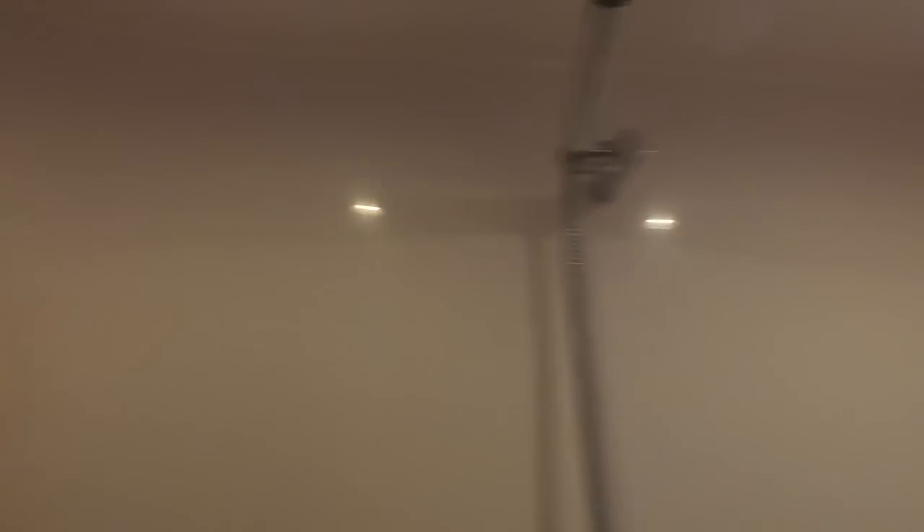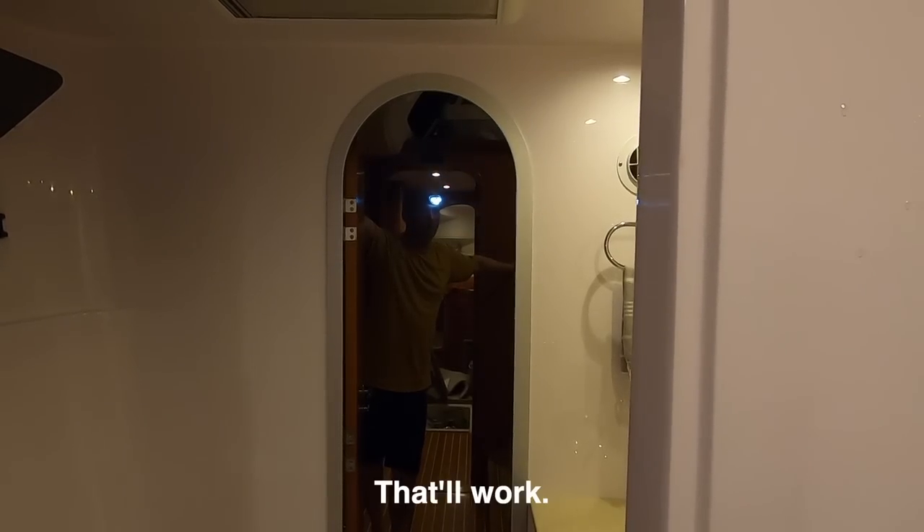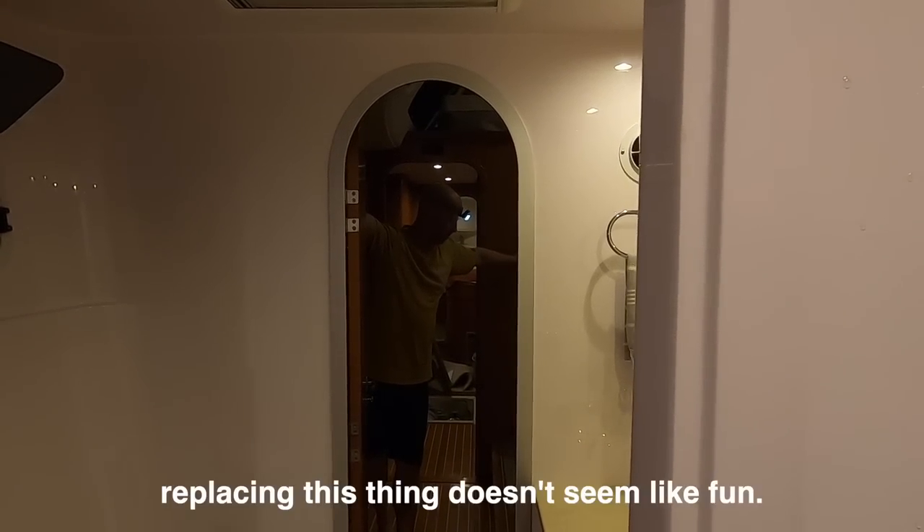Just went to take a nice hot shower after the afternoon at the Yacht Club. Looks like we have no hot water. He thinks the hot water tank went out on itself. So it looks like we're going to take cold showers from here on out. That just means I have to shower a little bit earlier in the day when I'm sweltering hot. Or take it off the outside. But replacing this thing doesn't seem like fun.